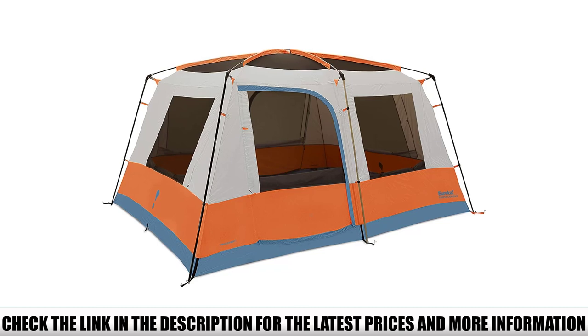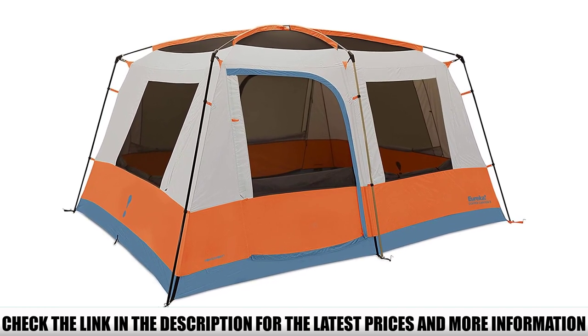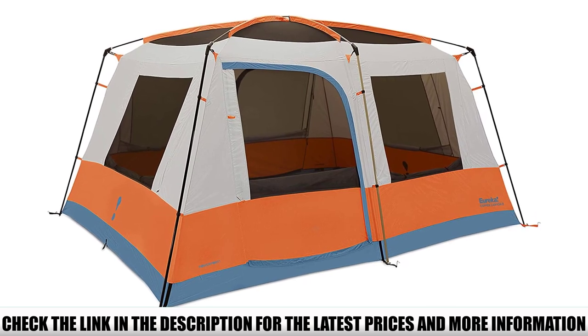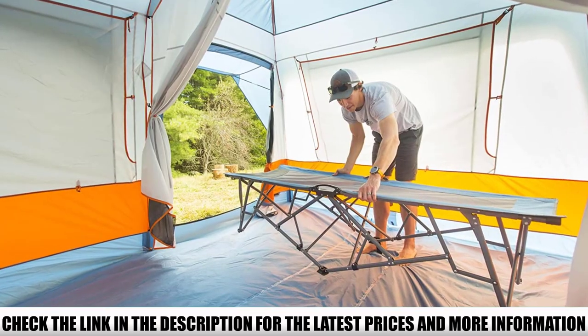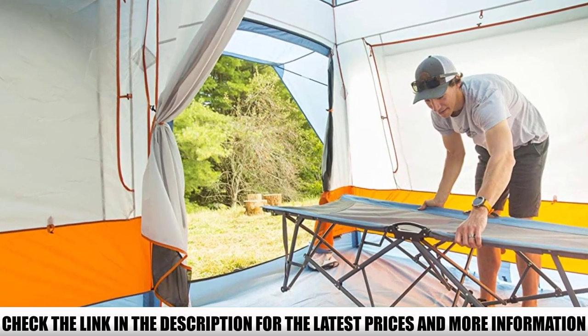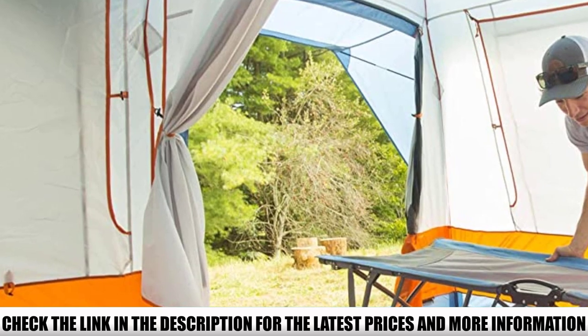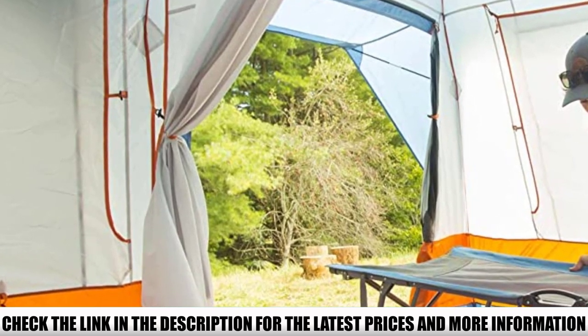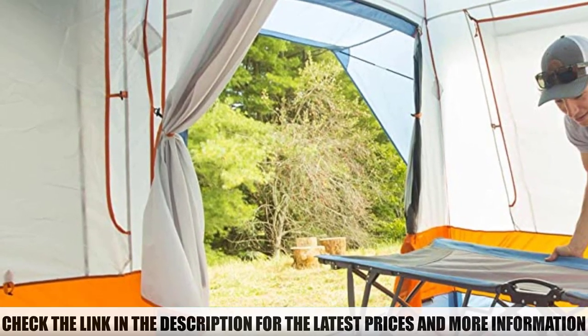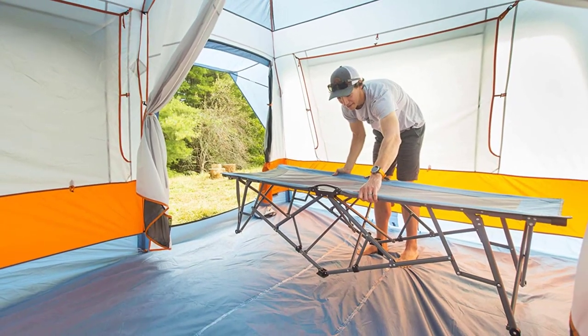That extra interior space also inspired Eureka to add a room divider to the Copper Canyon, and they really nailed the two-room layout by adding a second door at the opposite corner of the tent. This gives the shelter a private entrance feel for each room, which you'll really appreciate if you're splitting the tent between two couples. Each room also gets its own set of stash pockets and its own separate gear loft, so there's no need to bounce back and forth between rooms.